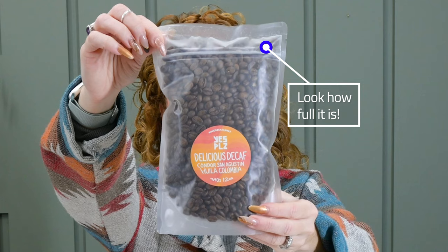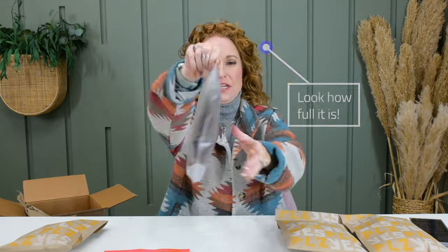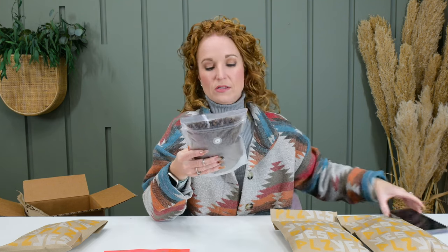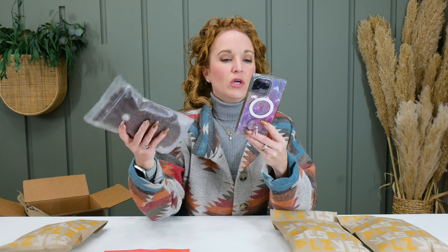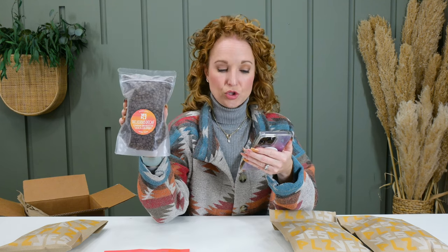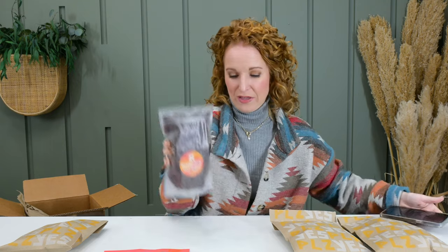So this is what the beans look like when they come in. I told them to send me a variety to share with you guys. The delicious decaf in 12 ounce or 340 grams. This would be $28 if you want to purchase just a single bag, and $26 when you subscribe. They release a fresh decaf every week, and they only source decaf using natural sugars in the water process method.